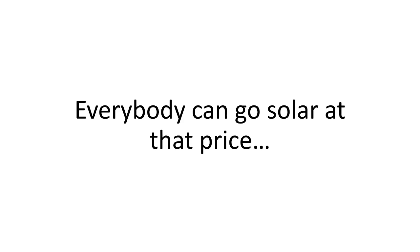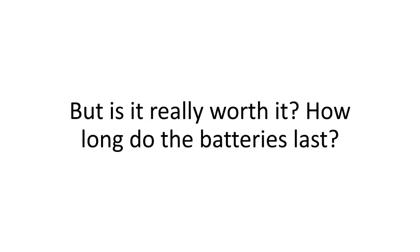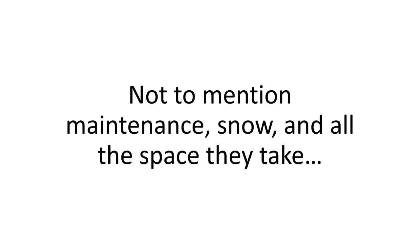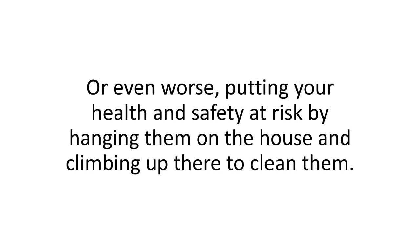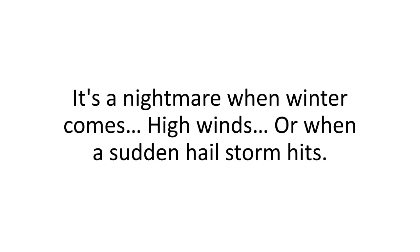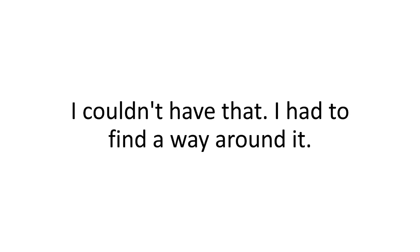Everybody can go solar at that price, but is it really worth it? How long do the batteries last? Not to mention maintenance, snow, and all the space they take — or even worse, putting your health and safety at risk by hanging them on the house and climbing up there to clean them. It's a nightmare when winter comes, high winds, or when a sudden hailstorm hits. I couldn't have that. I had to find a way around it.